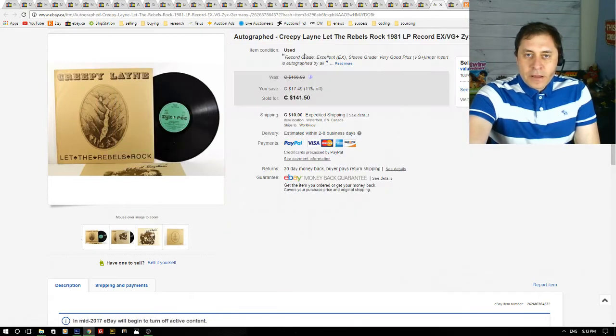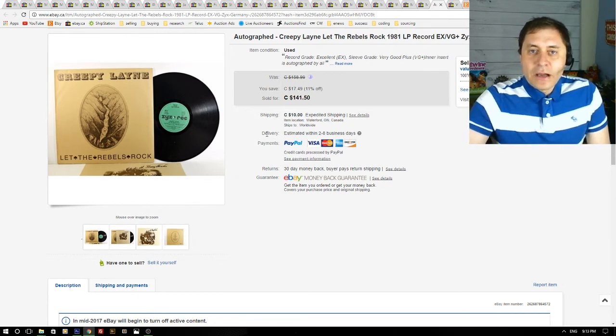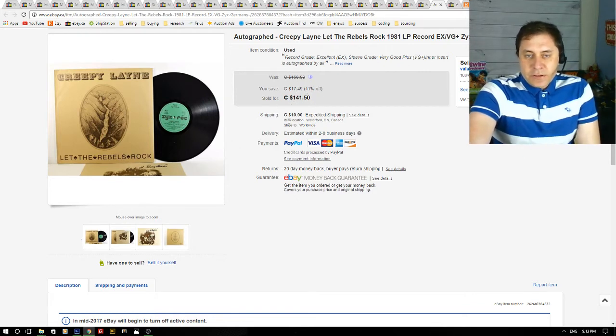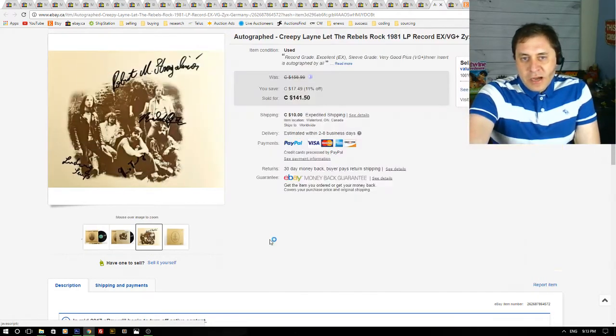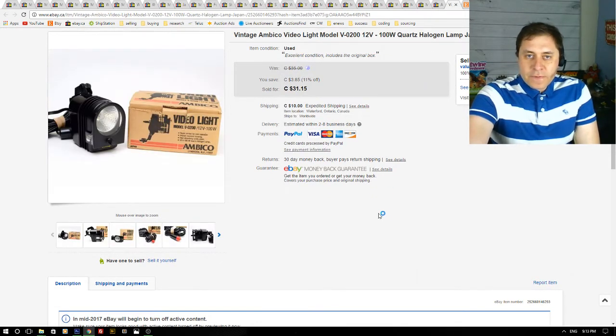This is an amazing sale — a record from the box I got from my friend. This was autographed by Creepy Lane. There were none listed on eBay with autographs — only ones without going for about $10. I listed it high, first asking $158, and with a sale going on somebody bought it for $141 plus shipping. The autograph was on the insert in black pen. I had it listed for about eight months and it eventually sold.